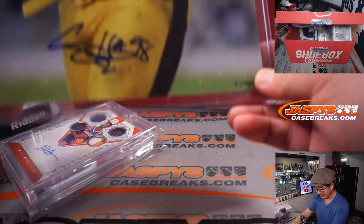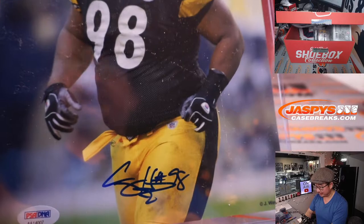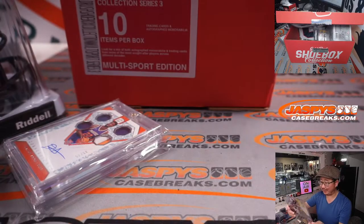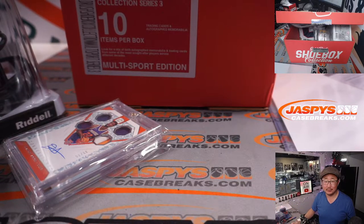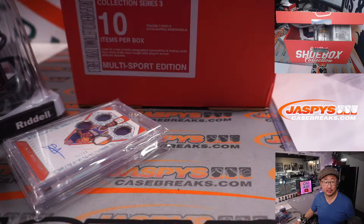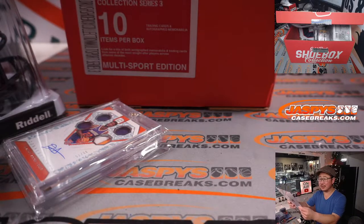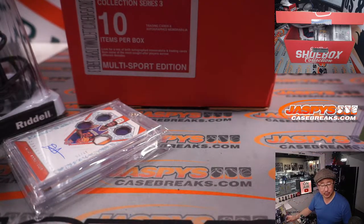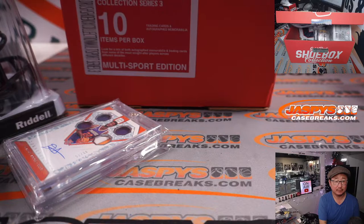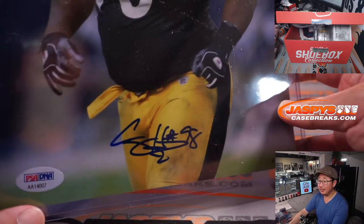Our first 8x10 is this player here. Anyone know this player? Big 98. I could look up the PSA DNA. That looks like Vince Williams? Is that Vince Williams? Or Casey Hampton? That's Casey Hampton. Shlomo, I think you are absolutely right. Can you double-check what his autograph looks like? Casey Hampton.